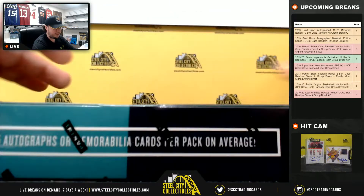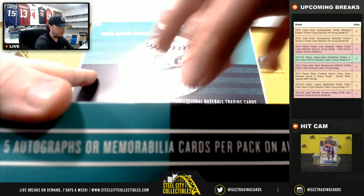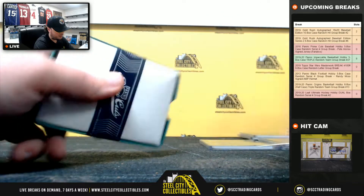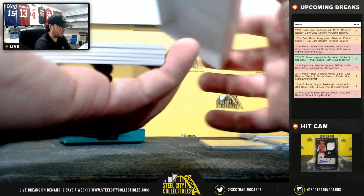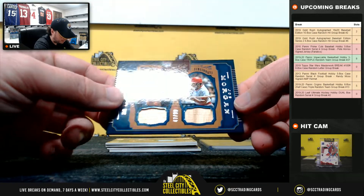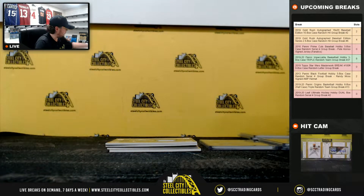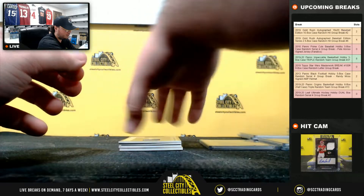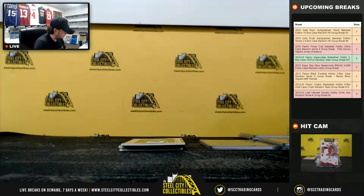And our final box. Got Thurman Munson and Joe Morgan dual bat relic, 47 of 99, goes to Justin. Jersey piece here, Noah Syndergaard, 91 of 149, going to Travis.